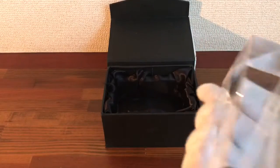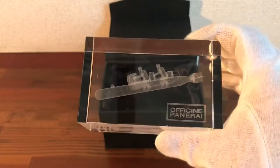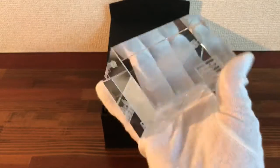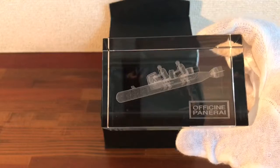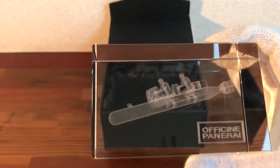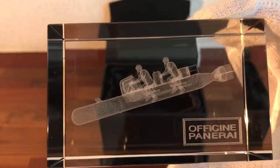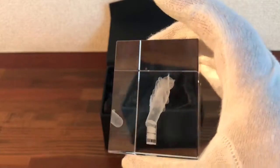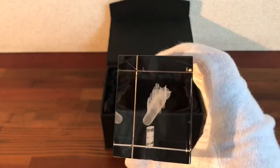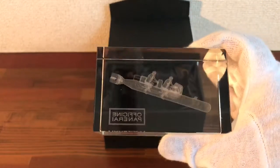The outside box is a bit worn but the actual inside paperweight is fantastic. As you can see, this is a heavy glass paperweight and you have the Italian marines on the torpedo. Really nice item for your office desk or in your shop, or just with your Panerai collection.